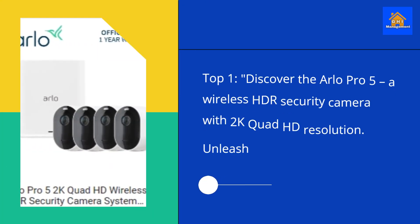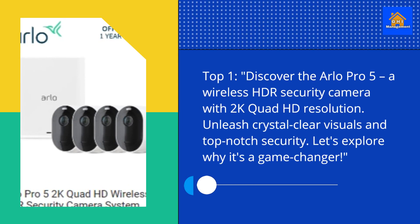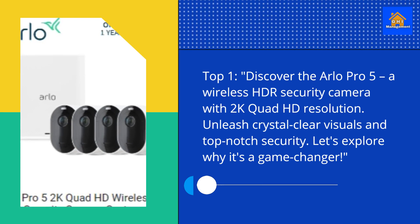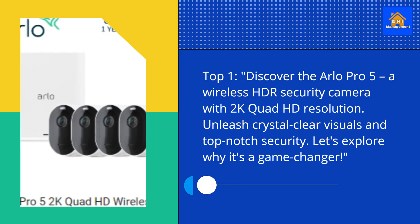Top 1. Discover the Arlo Pro 5, a wireless HDR security camera with 2K Quad HD resolution. Unleash crystal-clear visuals and top-notch security. Let's explore why it's a game-changer.